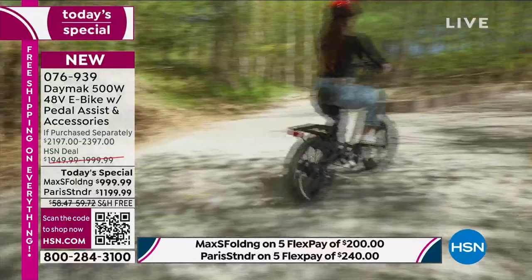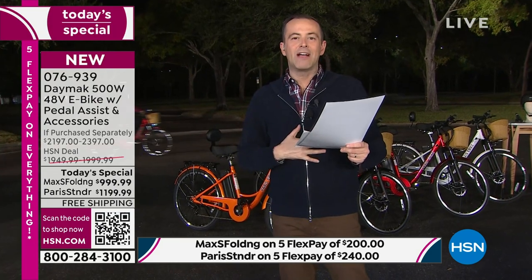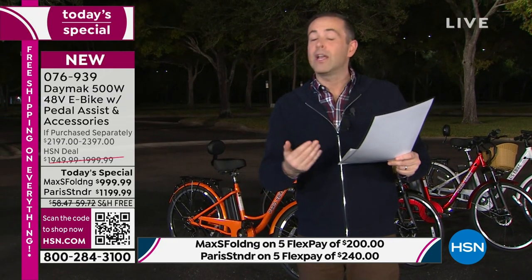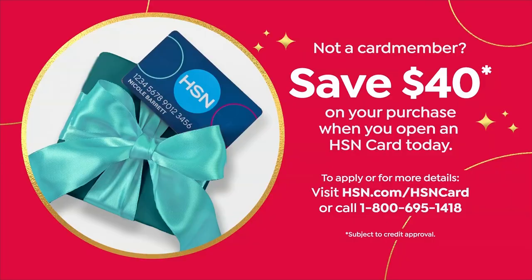Payment options: FlexPay at $200 plus tax, or VIP financing on your HSN credit card spread over 18 months at as little as $55 and change per month, with no fees or finance charges as long as the balance is paid by end of the 18 months. If you'd like to apply for an HSN card, today is a good day — we're saving $40 on any single item purchase.